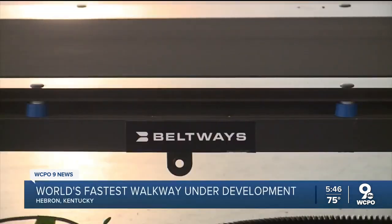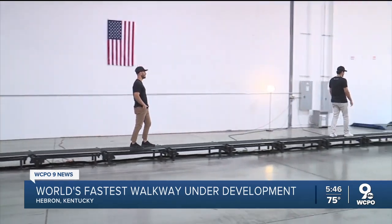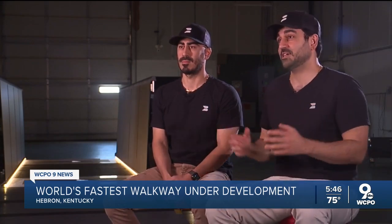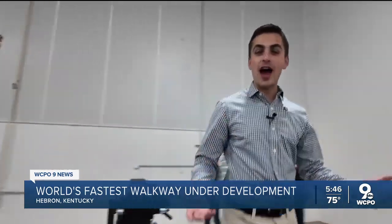They're the co-founders of Beltways, carrying out their father's vision. So we can be 20x cheaper than a tram system with the same amount of throughput. That's the game changer. This started in Silicon Valley and quickly ended up in the tri-state.